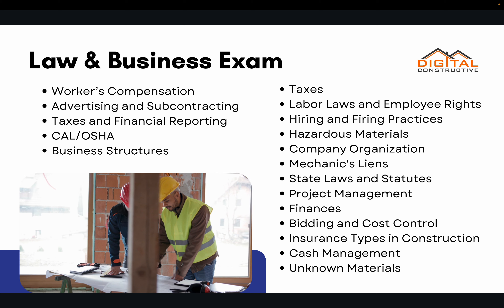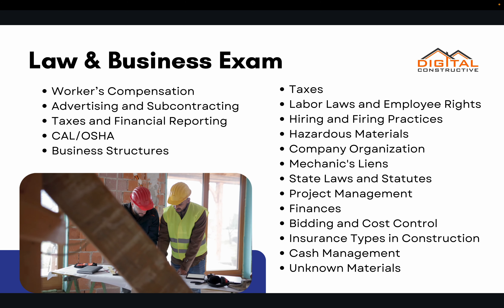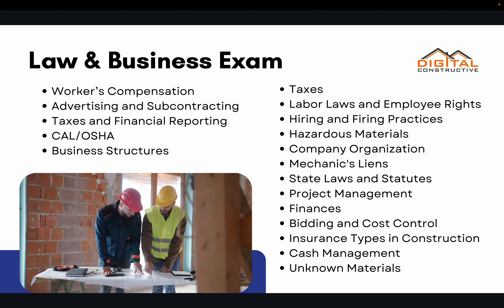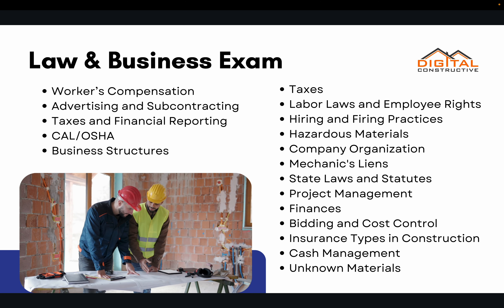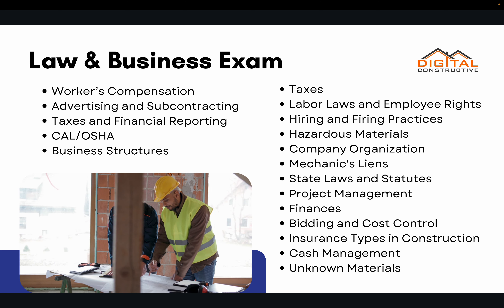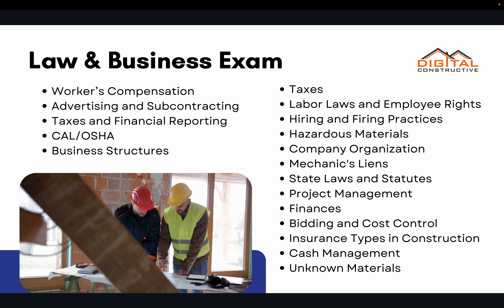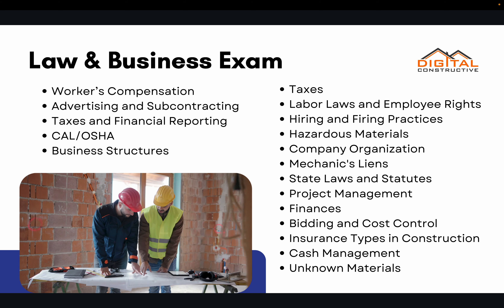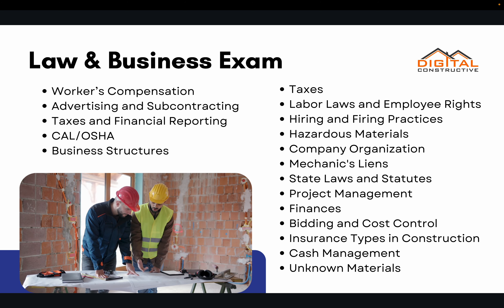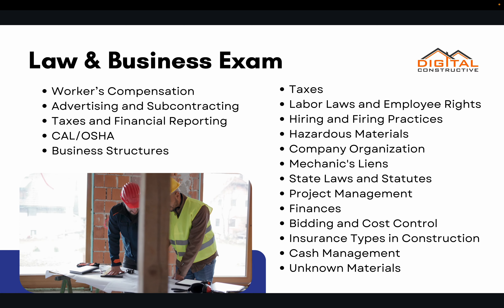You've got to pass the law and business exam to get your C10 license in California. This exam covers everything from workers' compensation to taxes, financial reporting, Cal OSHA, different types of business structures, contracts, mechanics liens, various state laws and statutes, project management, and finances. We have all the most up-to-date information about this exam in our course linked below.